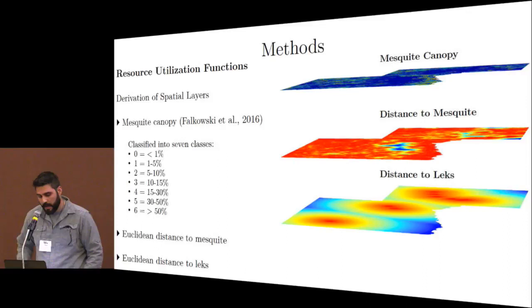The second component involves incorporating a spatial metric. We devised three different spatial metrics: the mesquite canopy layer — which Mike Falkowski presented on yesterday, and is detailed in the most recent grouse issue of Rangeland Ecology and Management — which classifies mesquite canopy into seven classes ranging from zero to six, representing low to high canopy cover.